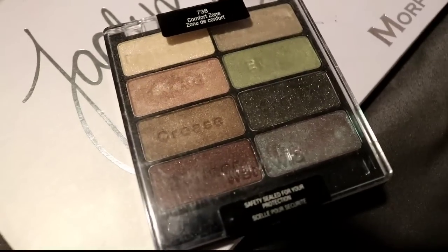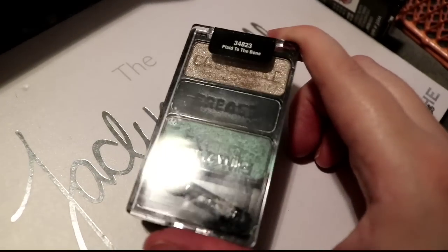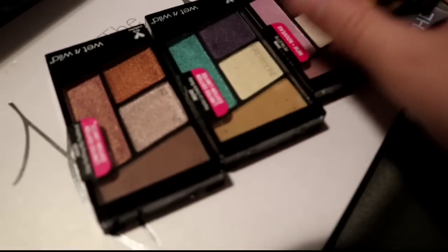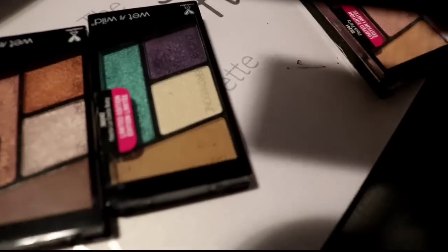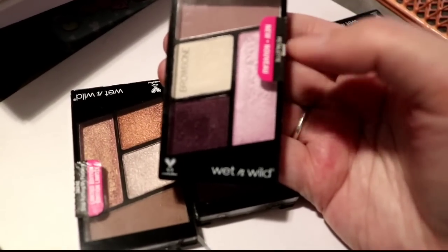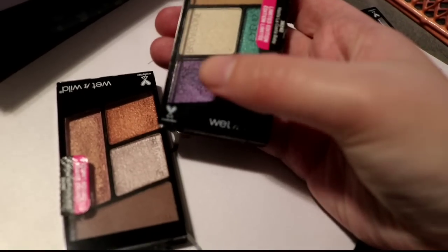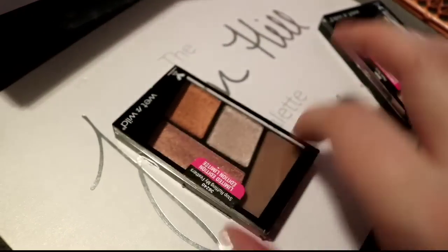The Wet n Wild Comfort Zone palette — I'm going to keep it because you can't get this formula anymore and I do like it. Then there's the Plaid to the Bone, a limited edition one — I like a couple of the colors but I never reach for it and I don't care to depot it, so I'm getting rid of it. These new Wet n Wild ones — the purple petal palette is so powdery, these purples don't blend well, so I can get rid of that. The other one I'm keeping to test out the blue, even though that purple really sucks.